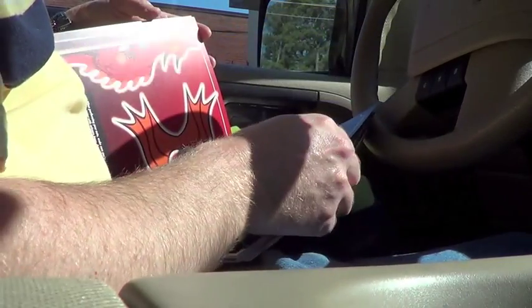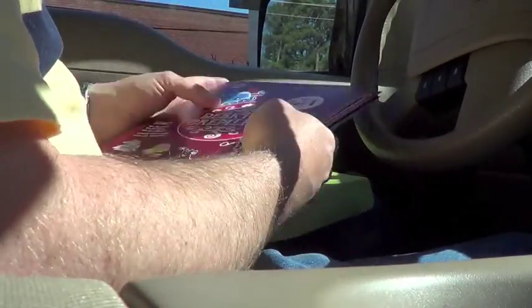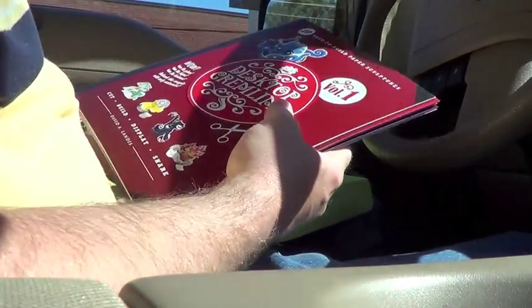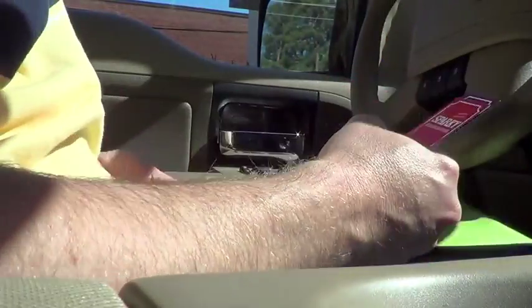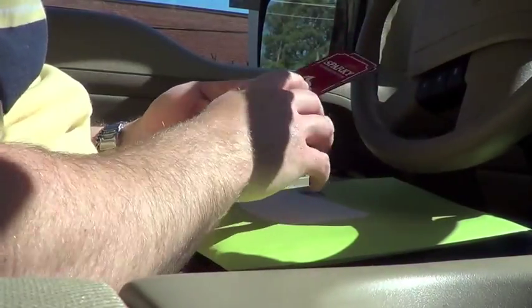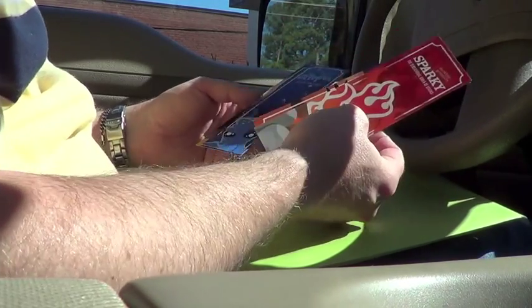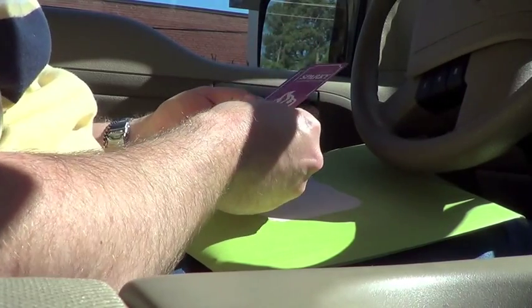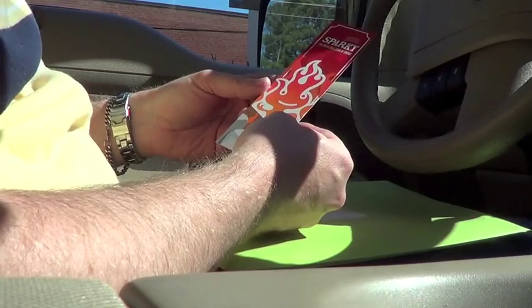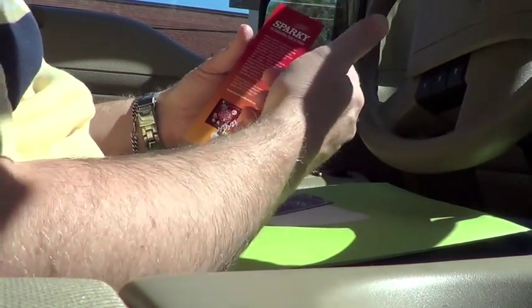Beautiful. Alright, well I'm going to get this home and look over it. I don't want to show you too much — I'm going to look over it really close, and maybe show you a few more sneak peeks. Look at that bookmark. Oh man, I'm excited. The bookmarks are cool. They've got the art on the front, and then on the back I put the story of Sparky in this case.